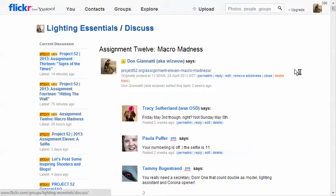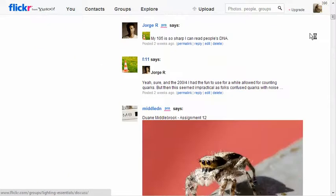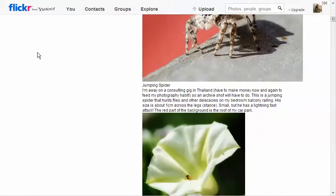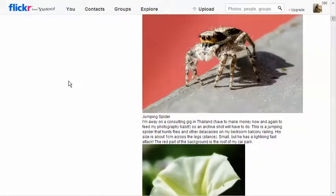Macro madness! All right, let's get in here. We finally got down on that first macro shot by Middle DN - pretty nice, tight. It's a spider. We'll deal with the archive. That's pretty cool, very very small little insect, very nicely presented.